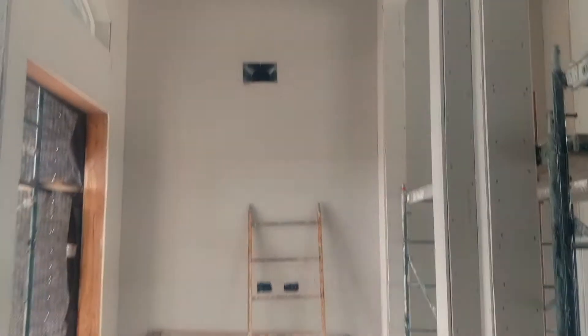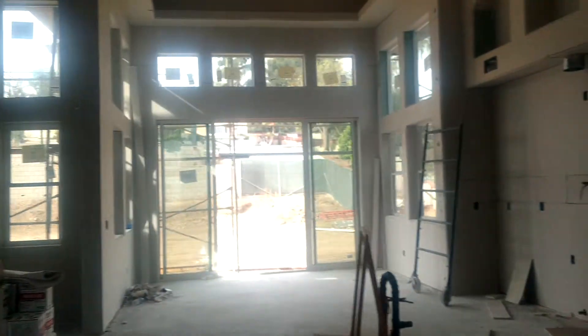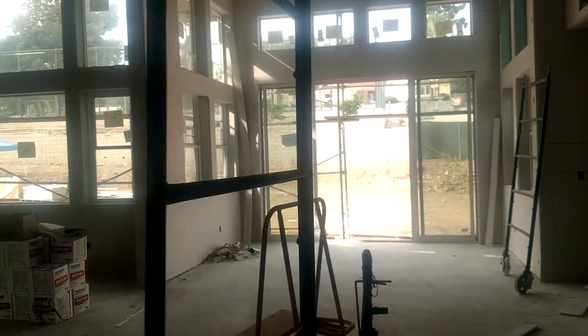Here's the entryway and the soffit above it — a little bit different style there. And over here is the dining room and the soffit style around it.